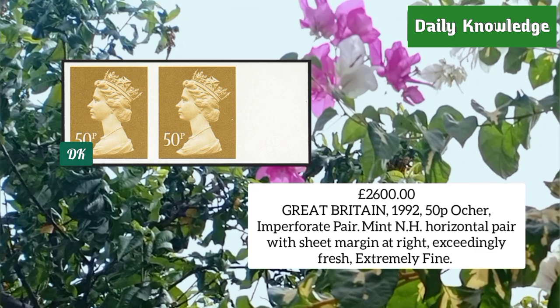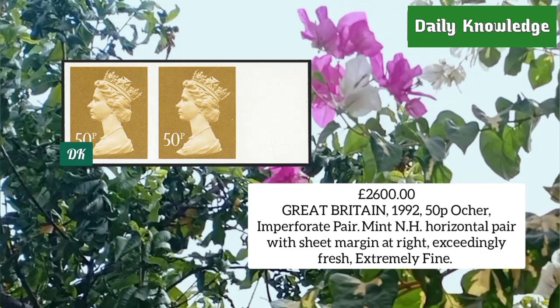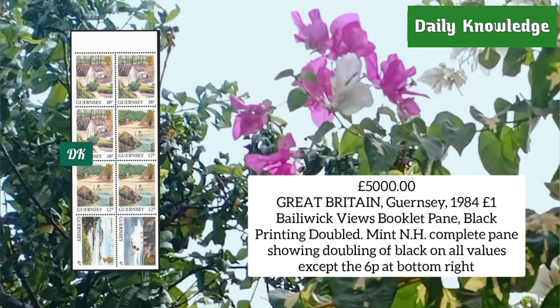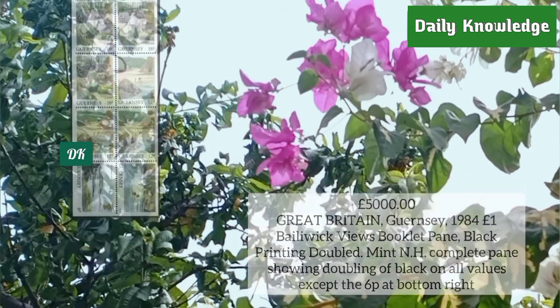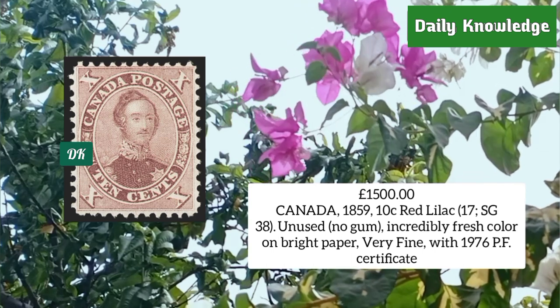Great Britain 1992, 50 penny ochre imperforate pair, mint never hinged, extremely fine and rare. Great Britain 1984, one pound Bewick's Views booklet pane showing doubling of black on all values except six penny at bottom right. Canada 1859, 10 cent red lilac, unused without gum, incredibly fresh on bright paper and very fine.